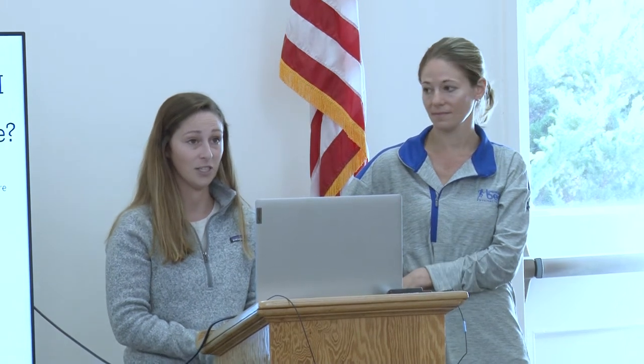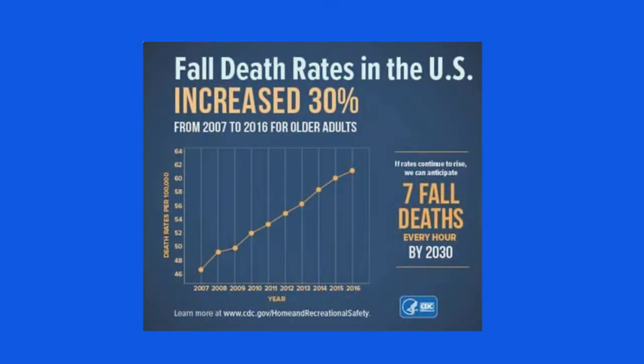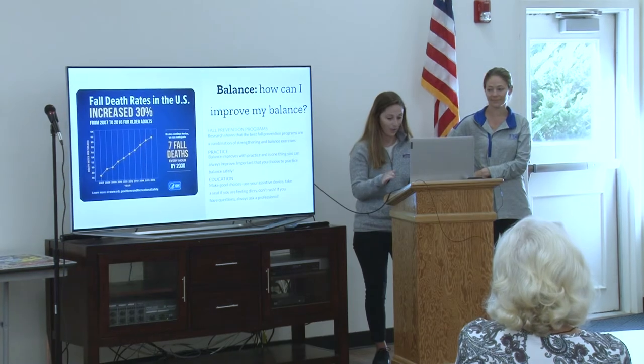Balance and fall prevention is a multi-component thing — it's not just one thing. Having bad balance isn't something you have to live with; you can improve. By 2030, there will be seven fall deaths every hour, and probably 99% of those are preventable. It's not worth it. Get help when you can.